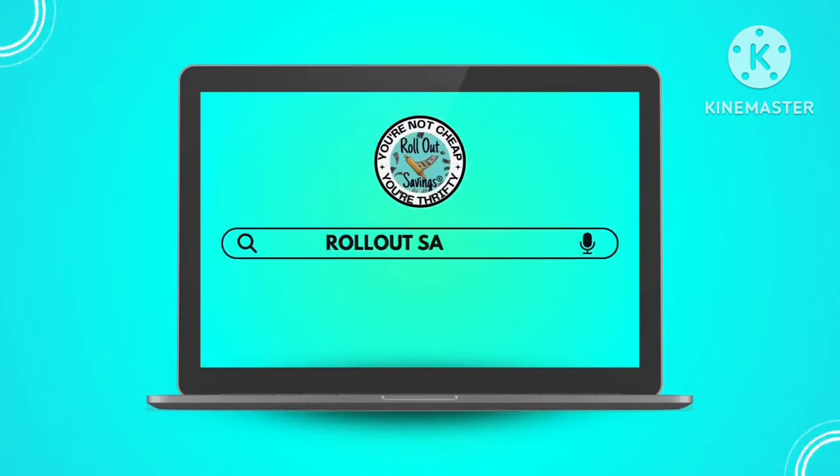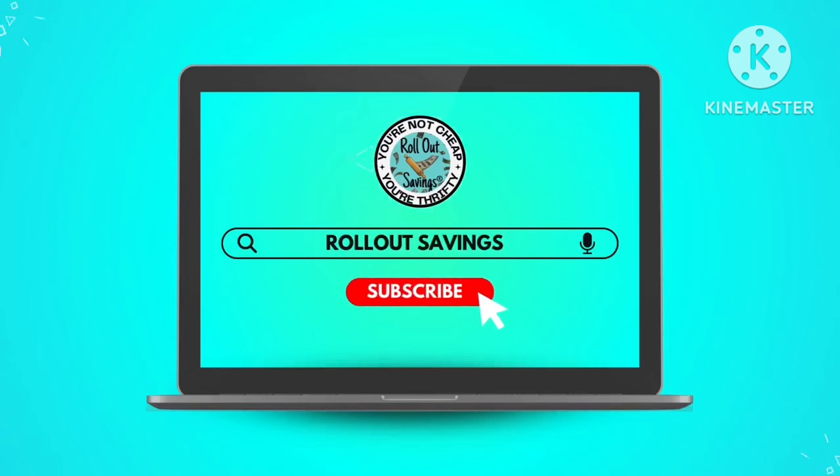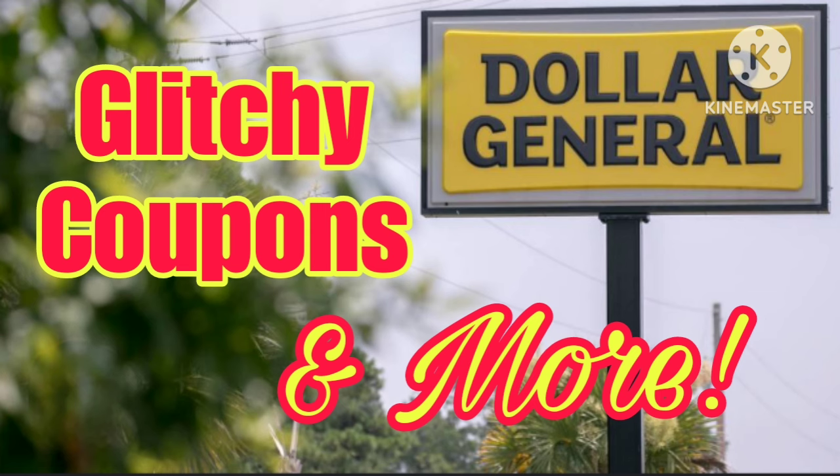Hey guys, welcome to Rollout Savings! I'm Lori, and in this video we are going over this week's coupon matchups, including a couple of coupons that are a little glitchy.